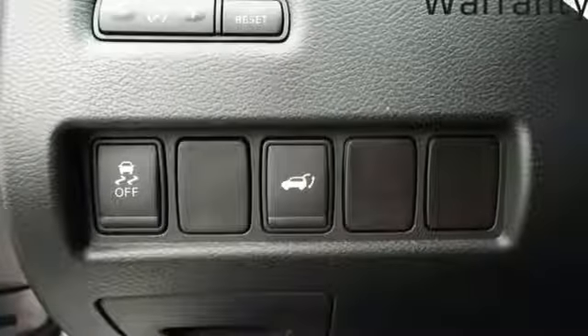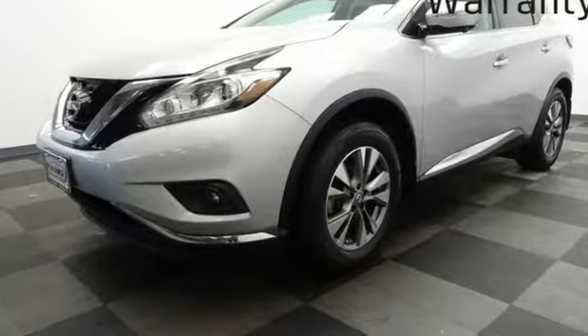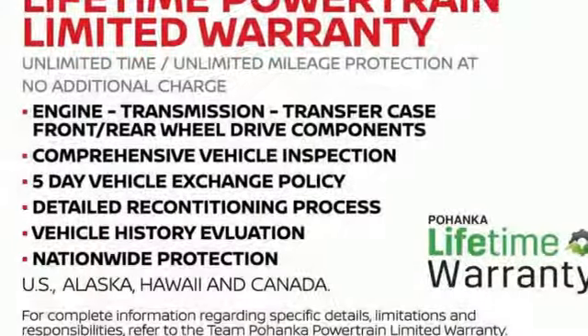The Car Connection announces: if you're an empty nester who lives an active life and likes a bit of luxury, Nissan wants to talk to you. Nissan — built for the human race.